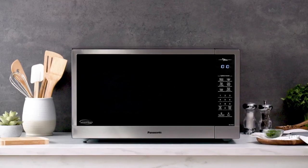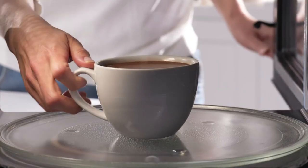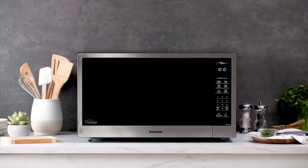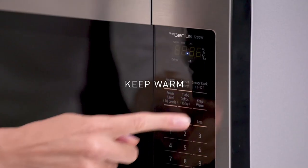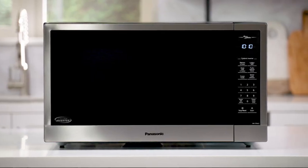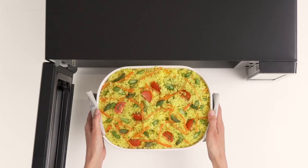Say goodbye to the guesswork with sensor cook and reheat functions. These innovative features offer pre-set options, taking the stress out of cooking and ensuring that your meals are cooked to perfection. Whether it's reheating leftovers or preparing a fresh meal, these microwaves make cooking a breeze. The sensor inverter turbo defrost ensures even and rapid thawing of foods, saving you time and preserving the flavor and texture of your ingredients.